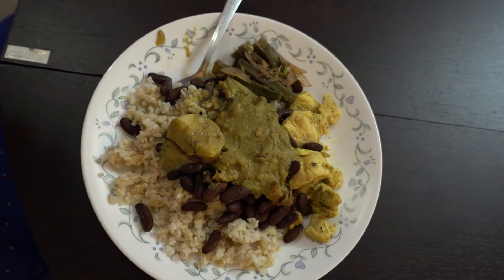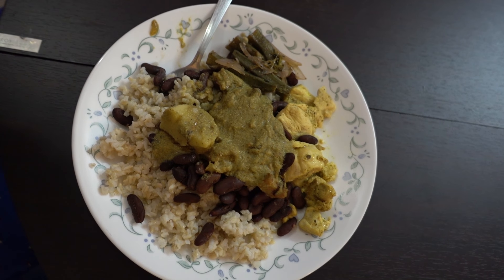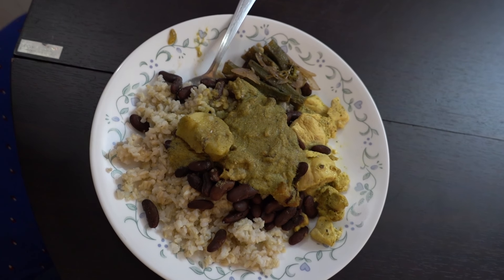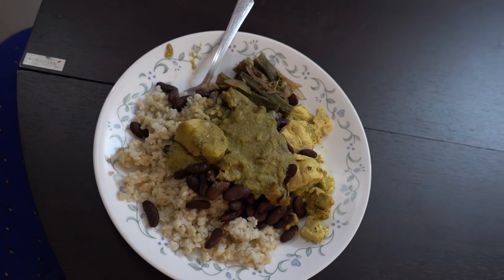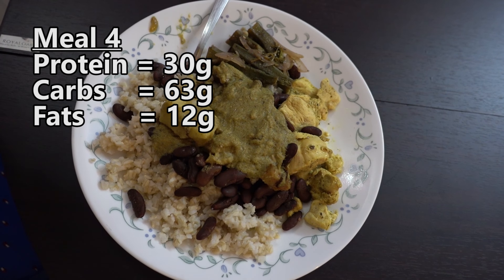Right now I'm at meal number four. We have 100 grams of chicken breast, 150 grams of brown rice, 100 grams of black beans, some curry and some veggies. That would be about 30 grams of protein, 63 grams of carbs, and 12 grams of fat.